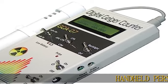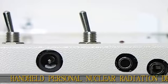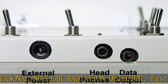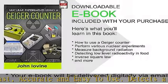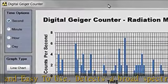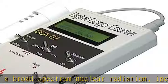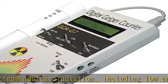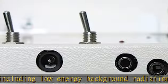Handheld Personal Nuclear Radiation Detector. Fast, accurate and easy to use. Detects a broad-spectrum nuclear radiation, including low-energy background radiation and radiation emitted from naturally occurring radioactive materials (NORM). Suitable for regulatory inspections. USA Tech Support. Assembled in the USA. NRC Certification Ready.